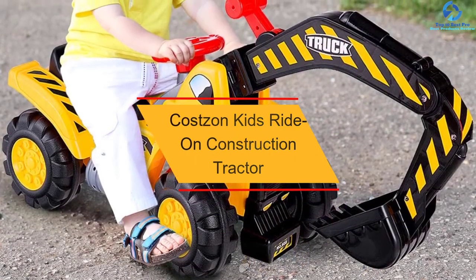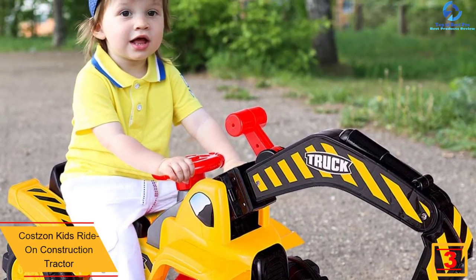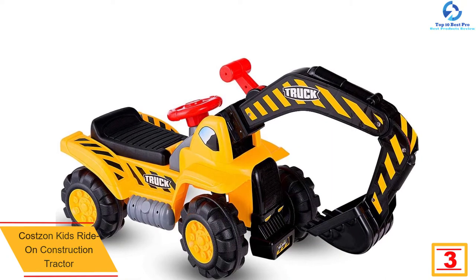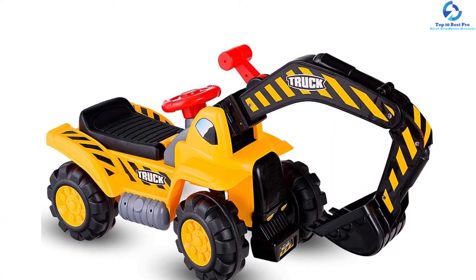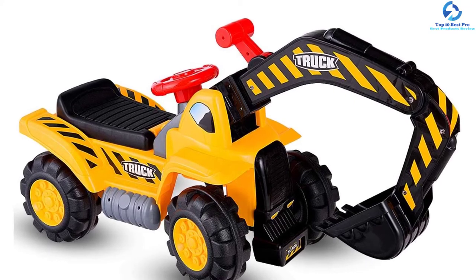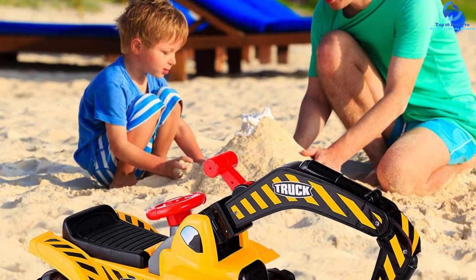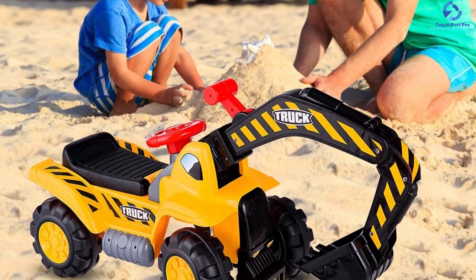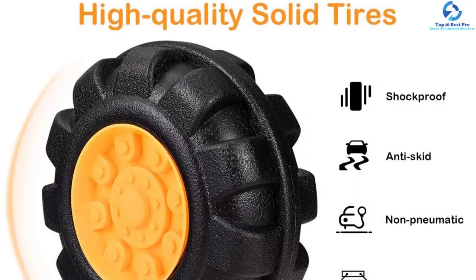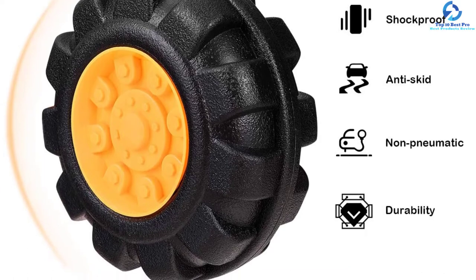At number 3, we have the Costzon Kids Ride-on Construction Tractor. With the ability to move forward and backward, it is a fantastic excavator that gives a real experience to the kid. The excavator is very safe thanks to the braking system, and also comes with a helmet. The unit has underneath storage where the kid can keep their special items and toys while playing. It is a highly durable tractor built using the best quality polypropylene material for increased longevity. It has a manually controllable digger that can easily scoop large volumes of sand or dirt, and the arms of the unit easily extend for better play. It is fitted with large traction wheels so that it easily maneuvers on all terrains.